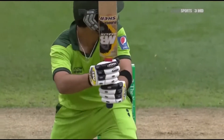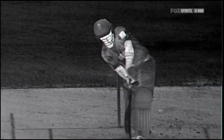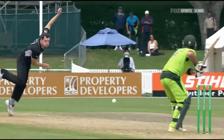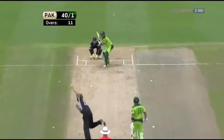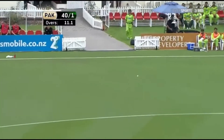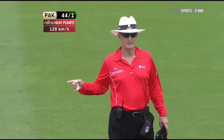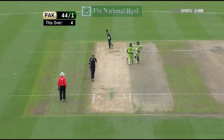Poor delivery here from Mills — just lost his line, trying to bowl the outswinger. But it just continues straight on and allowed Shehzad to clip it behind square to the short boundary. Raced away. Mills will be disappointed with that. And because of that, third man can't get round — that's a welcome boundary for Pakistan.